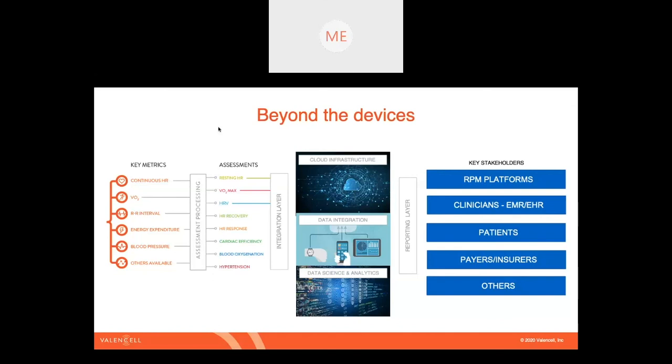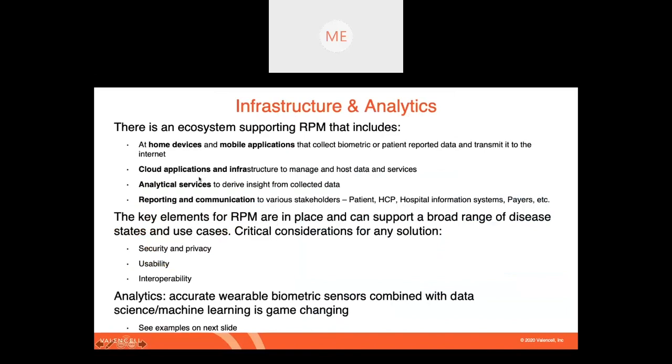Looking at this infrastructure in more detail: home devices of all manners of vital signs monitoring — including the PPG sensor that Valencell offers — link to a mobile application, and then through cellular or Wi-Fi they connect to a back-end cloud application. Data is gathered, analyzed, and insights derived. We can learn a lot from a collective set of anonymized patient data and use that to get specific insights about an individual patient — that's the power of data, and that's how these algorithms get developed by reaching a critical mass of information.